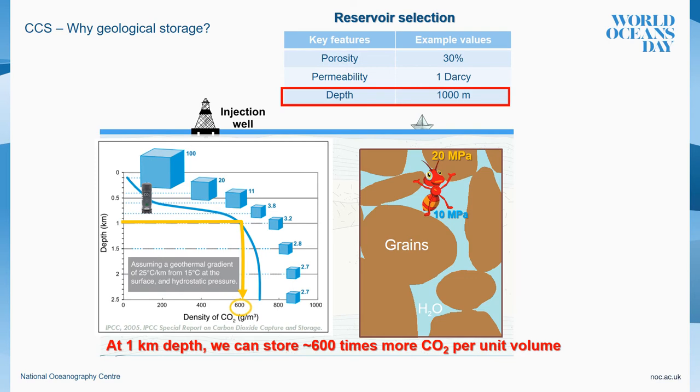This is crucial for CO2 storage efficiency. CO2 is a gas at atmospheric conditions, but it is very compressible. By increasing the pressure up to 10 MPa, the density actually increases over 600 times, which means 600 times more CO2 can be stored in the same volume at such pressure. So porosity, permeability and depth are key factors when selecting a target reservoir.